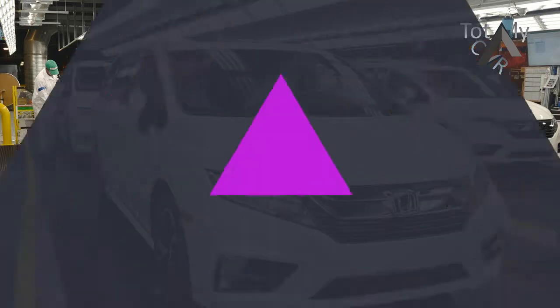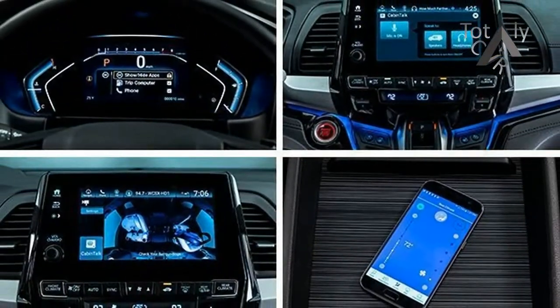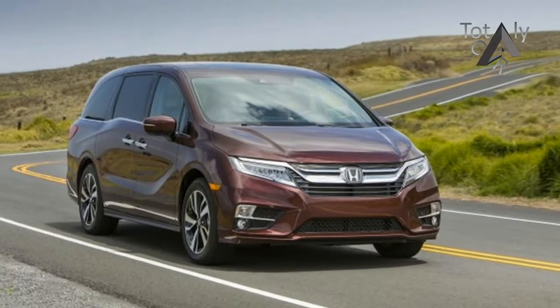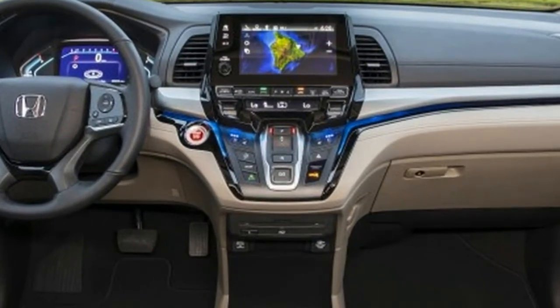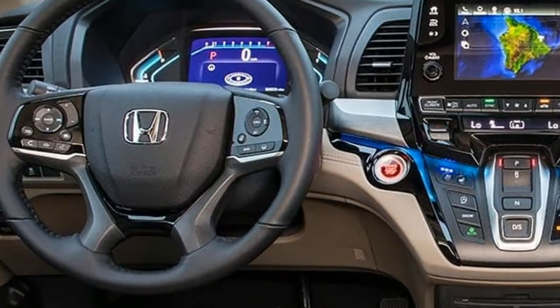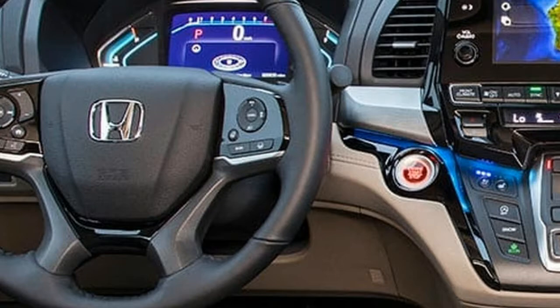Under the skin, the 2018 Odyssey rides on a new architecture shared with the Pilot and the Ridgeline pickup. A 3.5-liter V6 remains the only engine offering, although output increases from 248 to 280 horsepower. The previous six-speed automatic has been jettisoned in favor of a nine-speed unit, as seen in the Pilot, while upper trim levels get a new Honda-designed 10-speed automatic that makes its debut here.